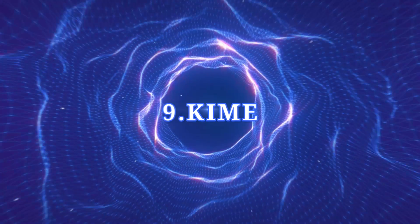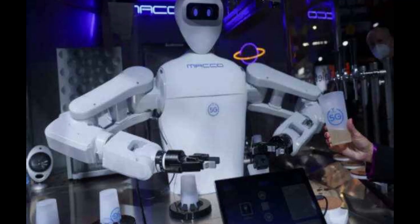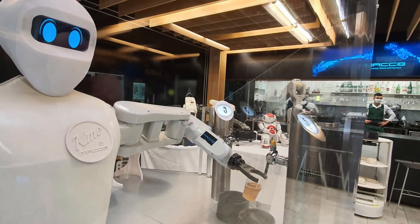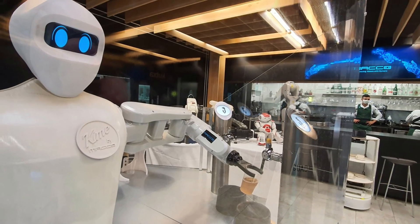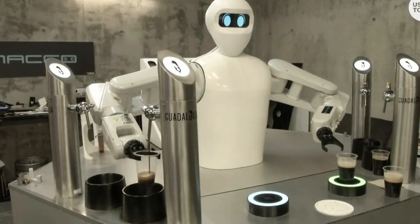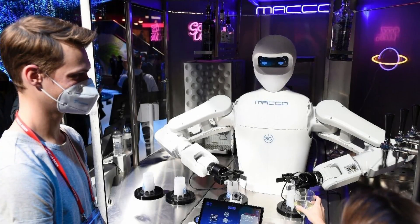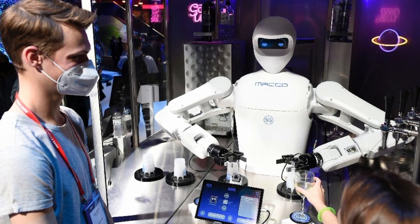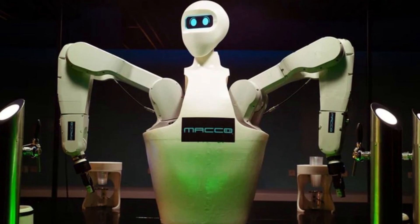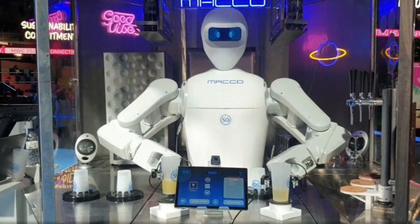Number nine: Kime. Kime is a humanoid robot designed to work in the food and beverage industry. It is capable of preparing and serving a variety of dishes and drinks, and can also be used as a mobile robot bartender. Kime is two meters tall and has a head, torso, and two articulated arms used to grasp and serve drinks or meals. It can also control the pressure, temperature, and inclination of glasses.